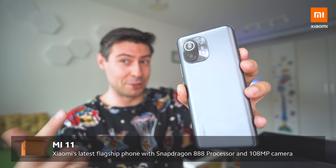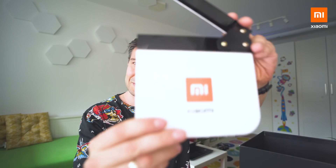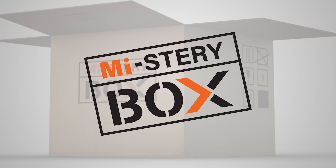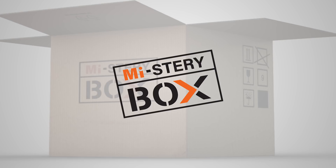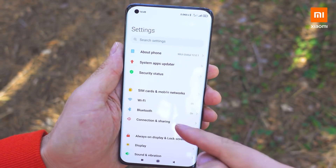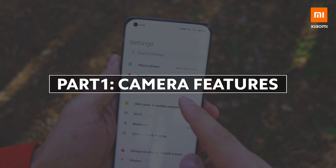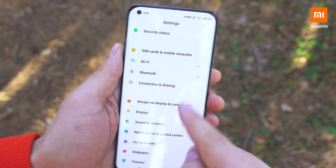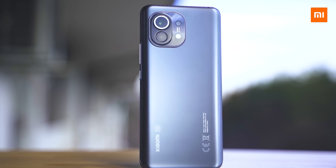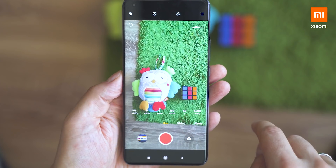Say hello to the global version of Mi 11 — sounds like we have plenty to explore from the camera and from all the rest of the features. So let's go. The Mi 11 is a masterpiece. The latest Mi flagship has mind-blowing specs, and what is more important is that these specs convert into amazing real-life performance. Since the camera setup is now in focus, let's dive into the features.